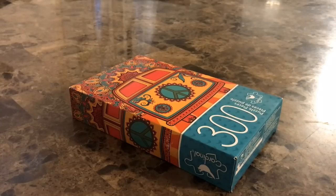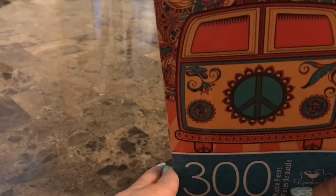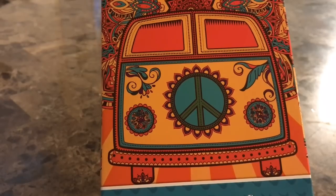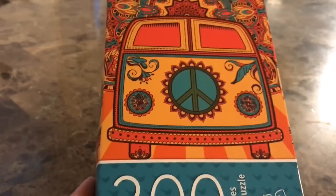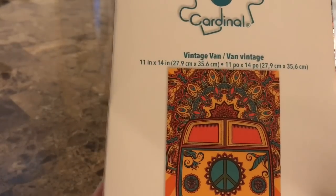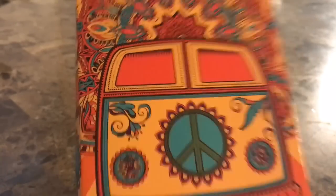I have some new finds to show you today, so let's get started. Right here I have the 300-piece puzzle — this is the Vintage Van. I thought this was really pretty. It's very 70s, it's got the peace sign in the middle, and I like that it's 300 pieces versus 500 or 1,000. This is going to end up being an 11-inch by 14-inch, so it's a pretty good size. I love the colors — the orange with reds and the teals.